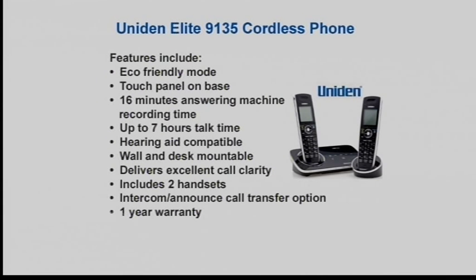There's an eco-friendly mode, a touch panel on the base, 16 minutes of answering machine recording time, and up to seven hours talk time. It's hearing aid compatible — very helpful for anyone hard of hearing. It's wall and desk mountable, very slimline and stylish, delivers excellent call clarity, and includes two handsets, intercom, call transfer, and a one-year warranty.